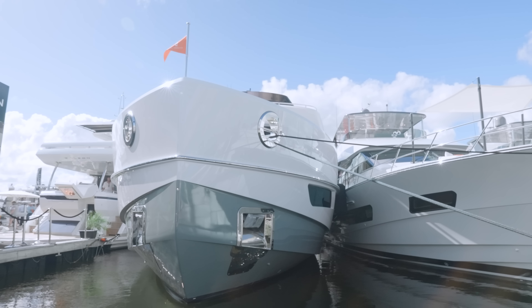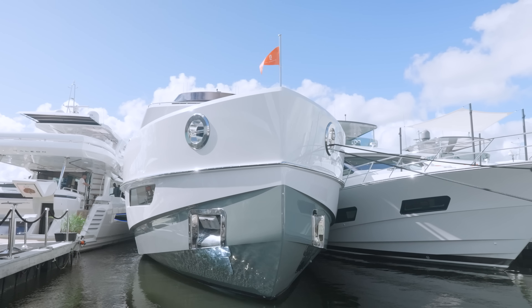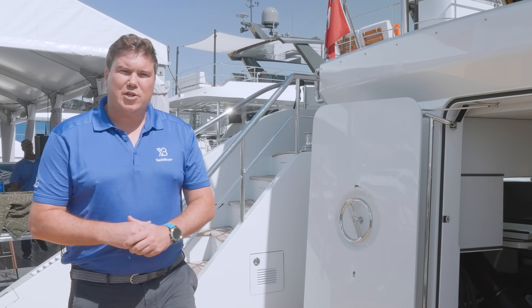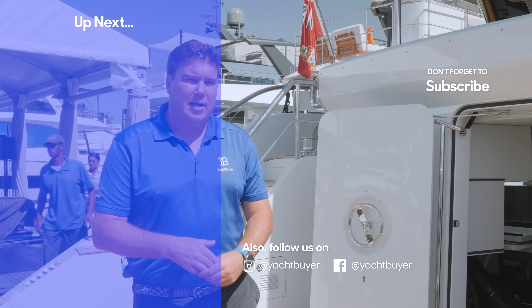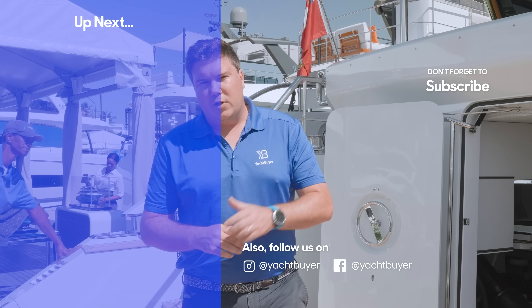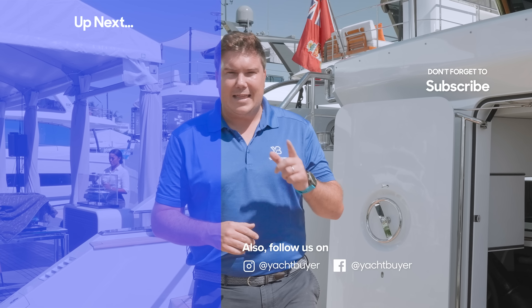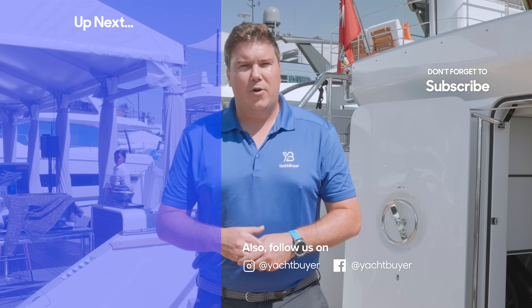So there you have it — the CL Yachts CLX96. In a very crowded marketplace populated with boats from some of the best in the business, this thing really is something quite different and quite refreshing. Get in the comments and let us know what you think of the CL Yachts CLX96. Thanks very much for watching — if you enjoyed the video please give it a like, hit the subscribe button and the bell icon so you're notified every time we upload a new video.